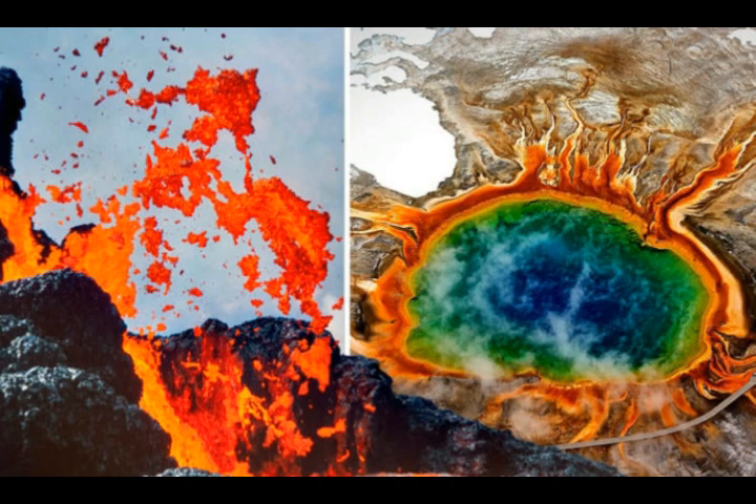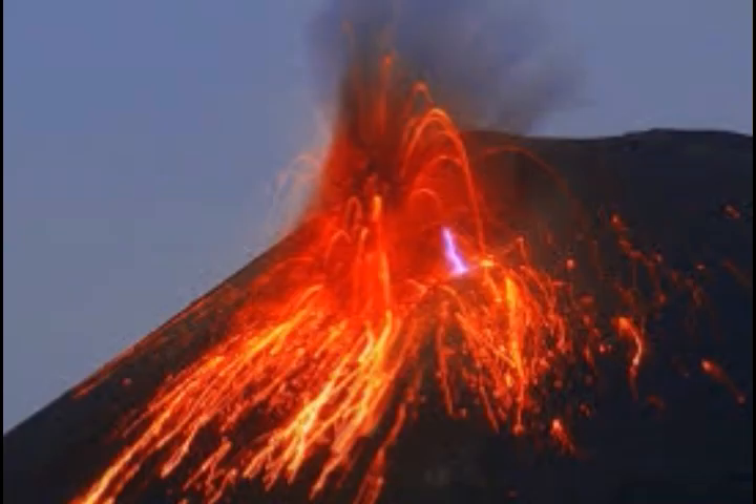The source is The Conversation, published on Universal Science. A link is provided below.